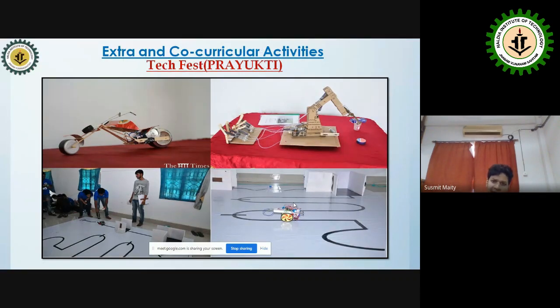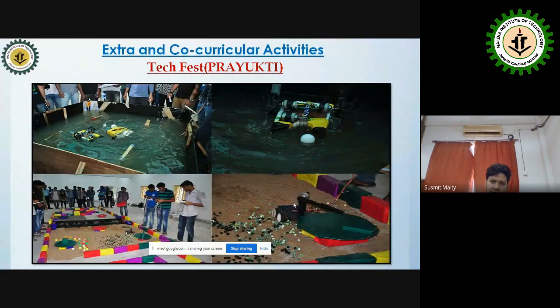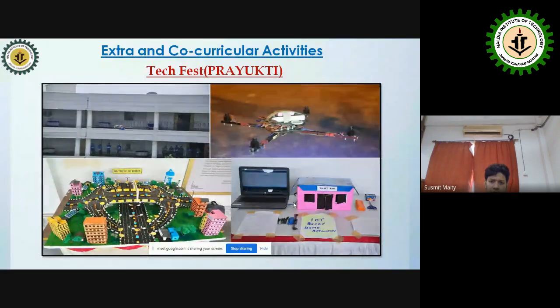Extracurricular activities include Prajukti, our annual tech fest, and HIT Times. IEEE chapter access is also available. Prajukti hosts various competitions and events, all of which are captured and celebrated.